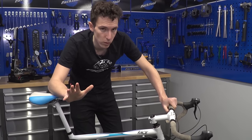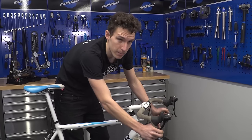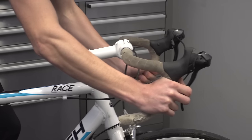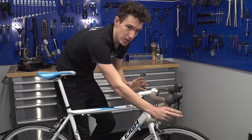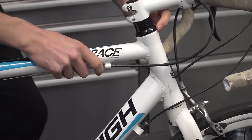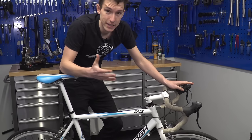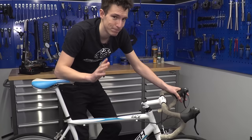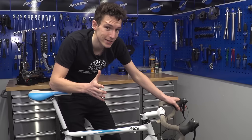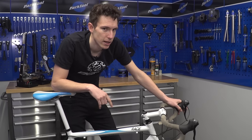If you're happy with the frame and forks, start checking the other components. Pull on the front brake and rock the bike backwards and forwards — if you feel a knocking noise, the chances are it has a loose headset, which is just two bearings at the top and bottom. They are easily fixed and not expensive to replace, but a loose headset suggests the owner hasn't looked after the bike very well, so proceed with a bit more caution.